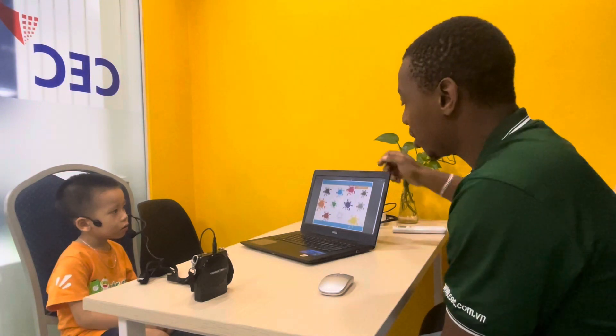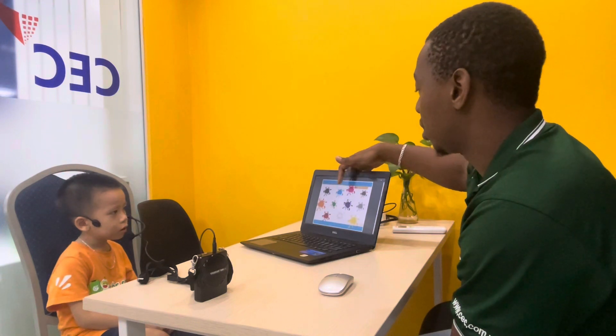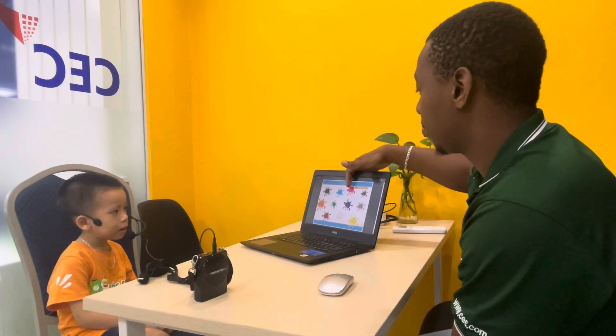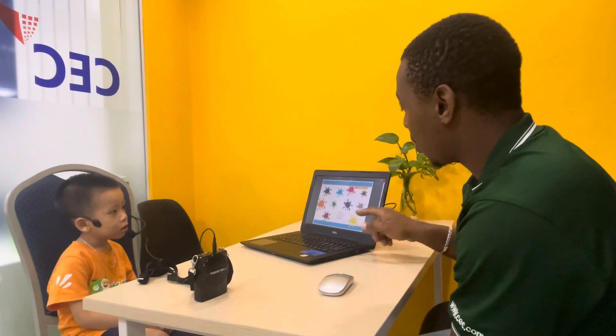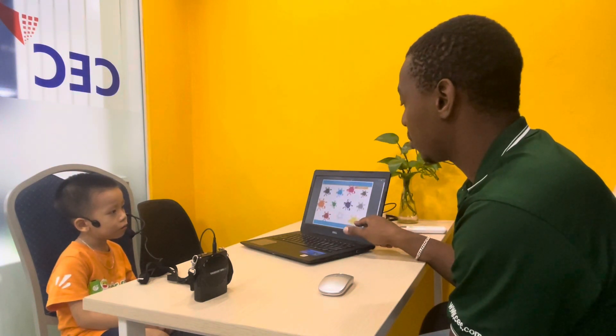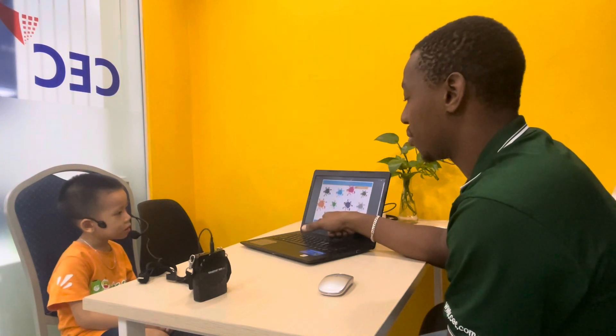Tondat, can you tell me what color is this? Black. And this one here? Blue. And this one? Blue. The red? Red. What about this one here? Yellow. What color is this? White. This one? Red.